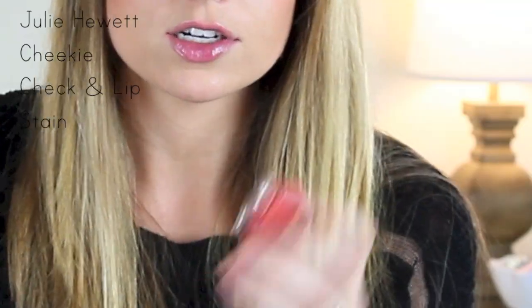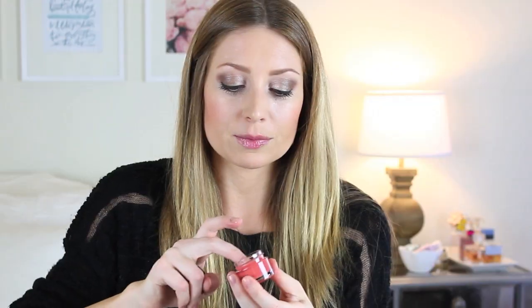I got a couple things by Julie Hewitt, which were also at the event. This is called Cheeky — it's a cheek and lip stain in the shade Peachy, which is a really pretty peach color. She used this on my cheeks when I was there — it's a really sheer peach color, which would be really pretty on the cheeks. It's paraben free, which is very nice. It comes with a stubby brush to apply it with.